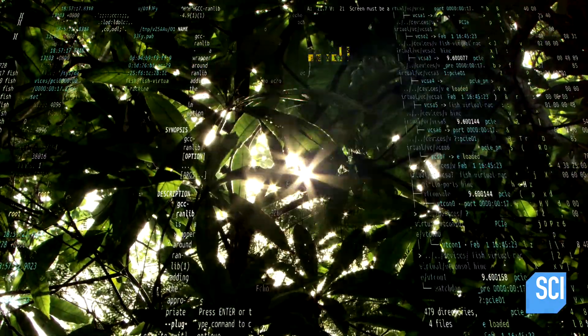It turns out that even in the thickest jungle, if you lie on the ground and look up, you will always see little bits of blue sky here and there. And these billions and billions of laser beams find every little hole in the jungle canopy.